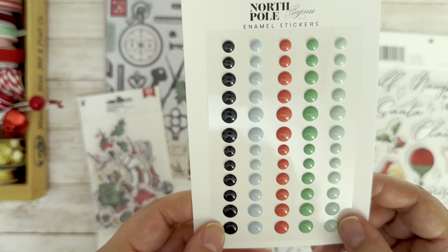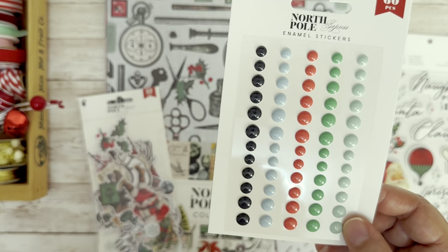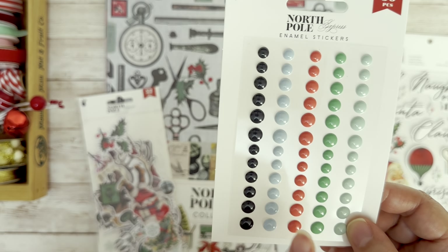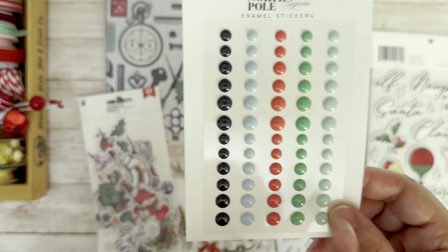And then we have these sticker dots, and this is going to be a sample of the colorways that you're going to find in this collection. So we have the contrasting black, the snowy blue, the classic Christmas red and green, and then this mint color.